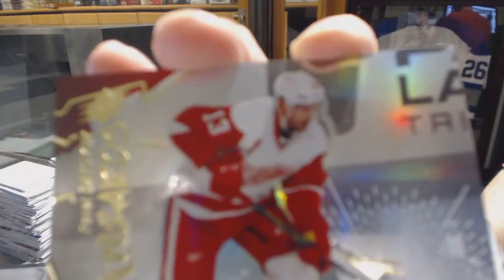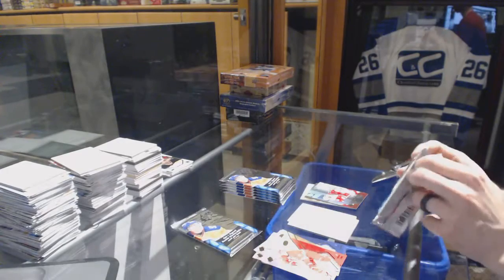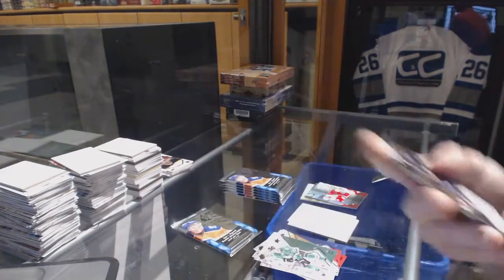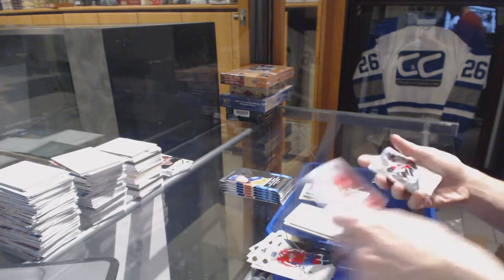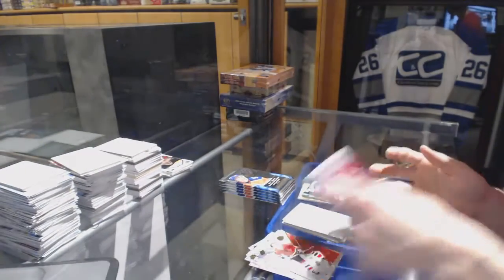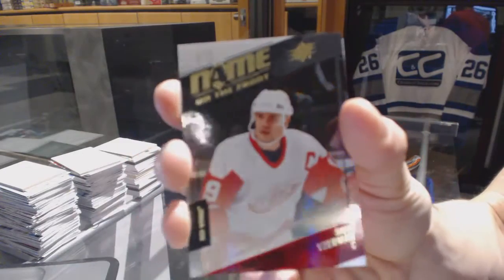Stick Wizards for the Detroit Red Wings — Pavel Datsyuk. Shift change — Nikolai Ehlers. Shift change — Sean Monaghan. Name on the front — Steve Yzerman.